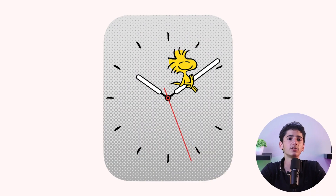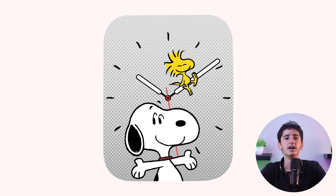Snoopy showcases the beloved characters from the Peanuts cartoon, such as Snoopy and Woodstock. It stands out as one of Apple's most advanced watch faces to date, featuring Snoopy and Woodstock playfully interacting with the watch's hands and animating in response to factors like time of day, weather, and more.